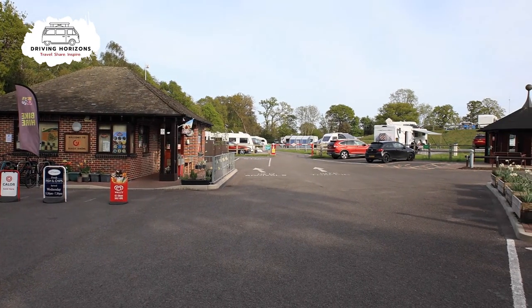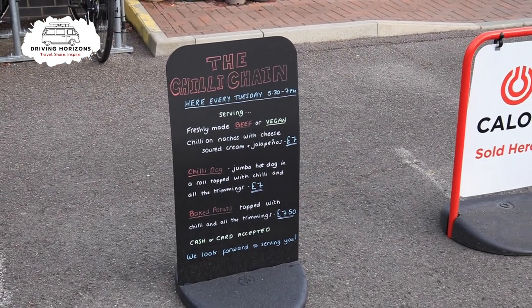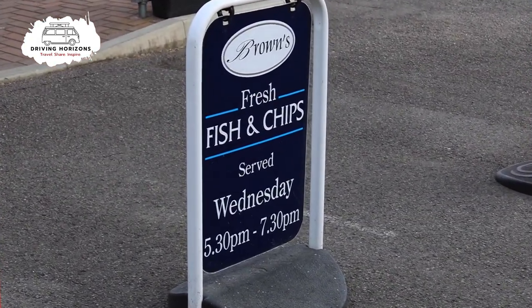The reception area is immediately on your left as you drive in. There is a small shop inside selling essentials, but at certain times of the year on certain days they also have takeaways available such as pizza, chilli, and fish and chips.